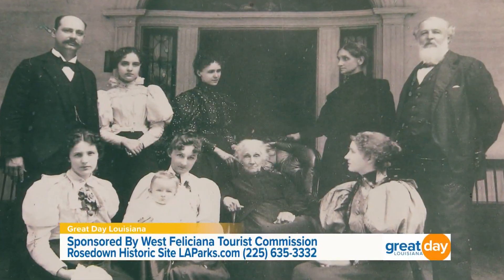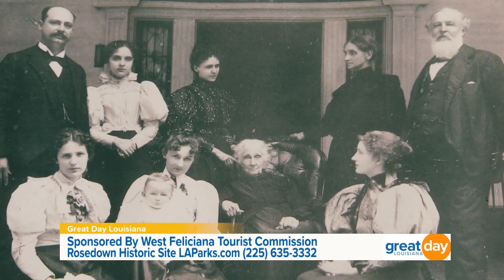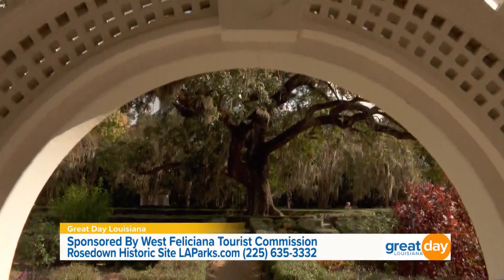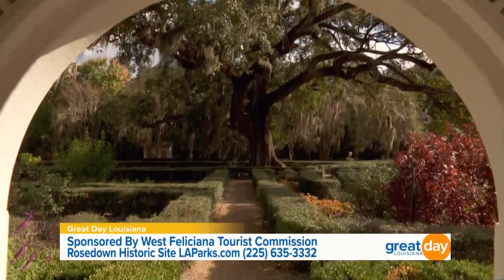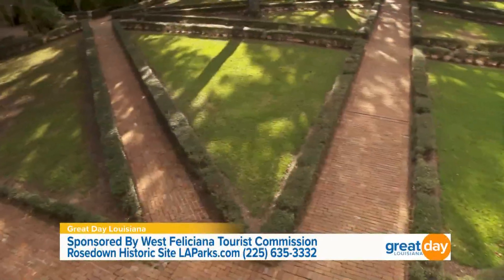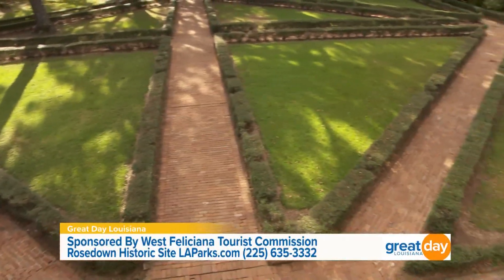Well, this time of year the Sasanquas are coming into bloom, and very shortly the camellias, followed by azaleas. The lady that built Rosedown, Martha Turnbull, loved horticulture and she spent a good 30 years of her life building these gardens with the help of enslaved gardeners. They are some of the largest and most intact gardens of all the early 19th century gardens.